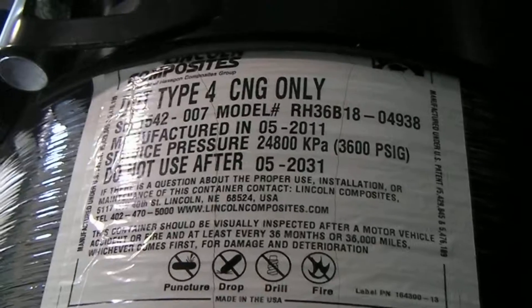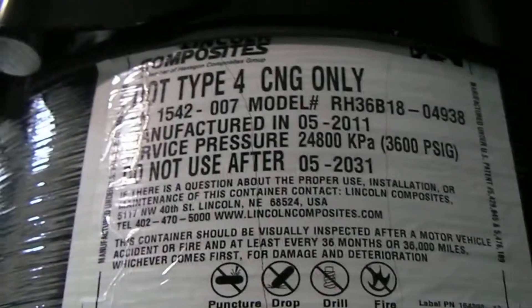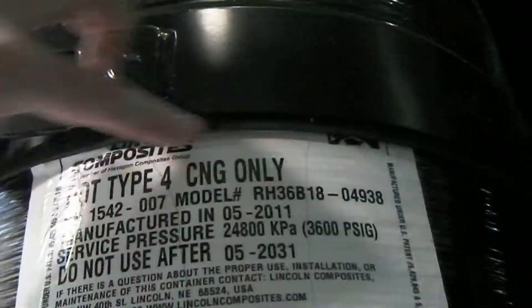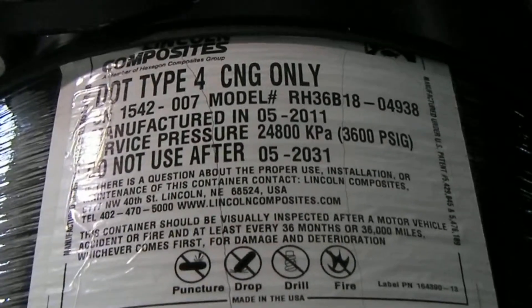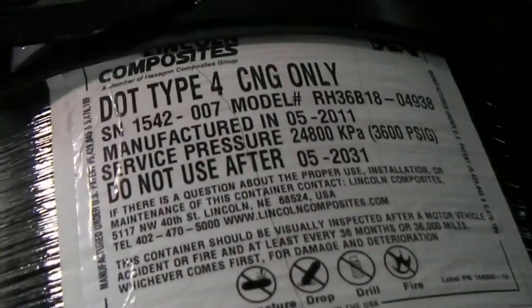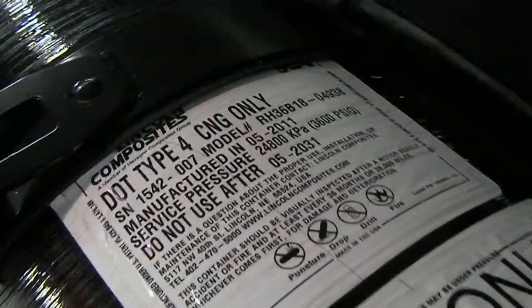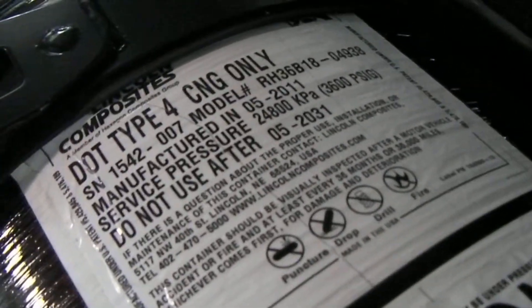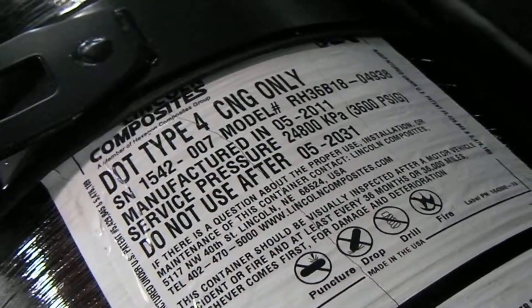The only other thing missing from this label that needs to be there is the safety standard to which this tank was manufactured. I don't know if it's underneath this strap — it might be. If we were doing an inspection we might have to undo this strap to look at what's being overlapped. The safety standard you're looking for is the ANSI — American National Standards Institute — NGV2 standard. That NGV2 standard is recognized by the Department of Transportation as the standard necessary to ensure the tank is manufactured safely. I don't see where it says NGV2 on that label, but it could be underneath the strap.